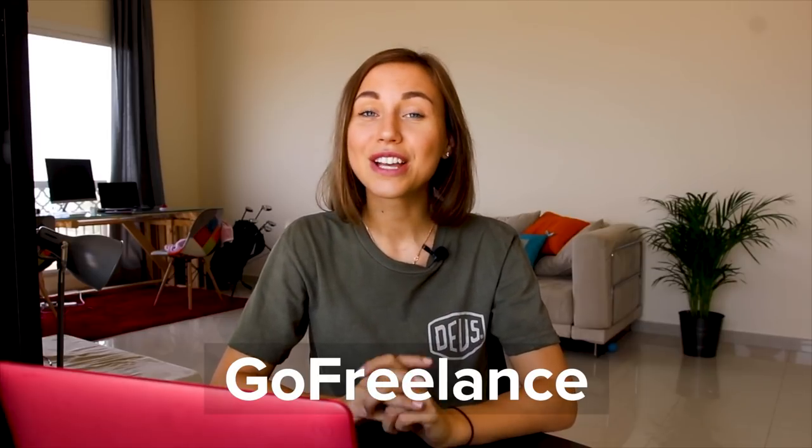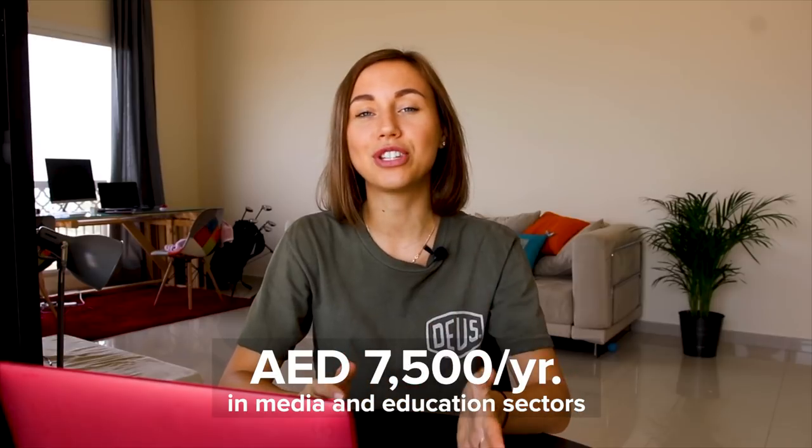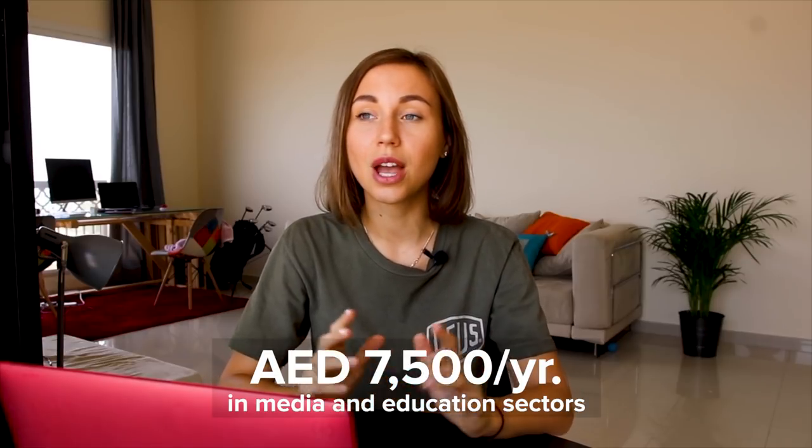First of all, I want to say that freelancing is allowed in the UAE as long as you obtain the required permits and approvals. A couple of days ago the government launched a new great initiative called Go Freelance. Residents can now get a new freelance package which costs 7,500 dirhams per year in the media and education sectors, with free zones such as Dubai Media City and Dubai Knowledge Park.